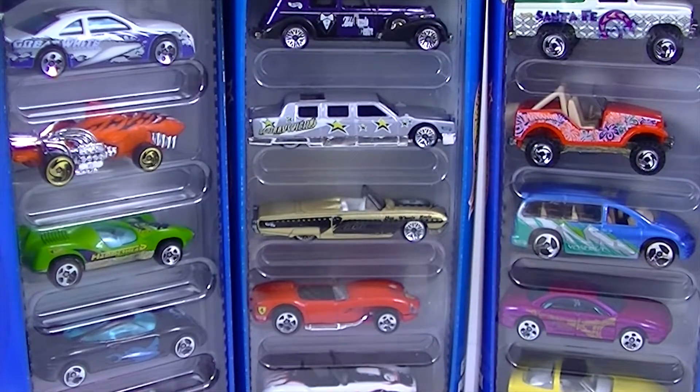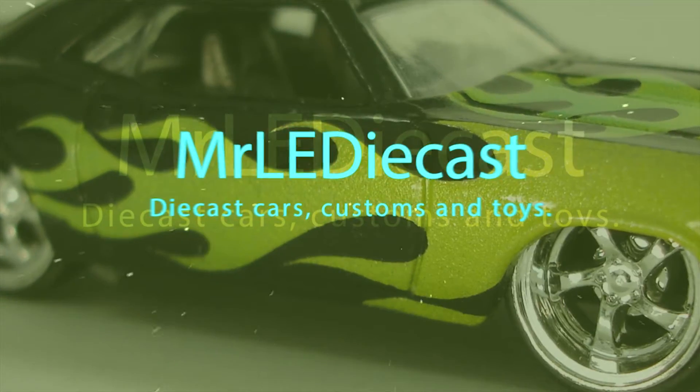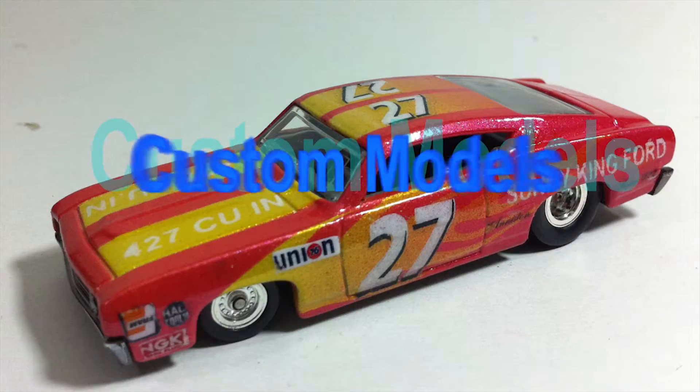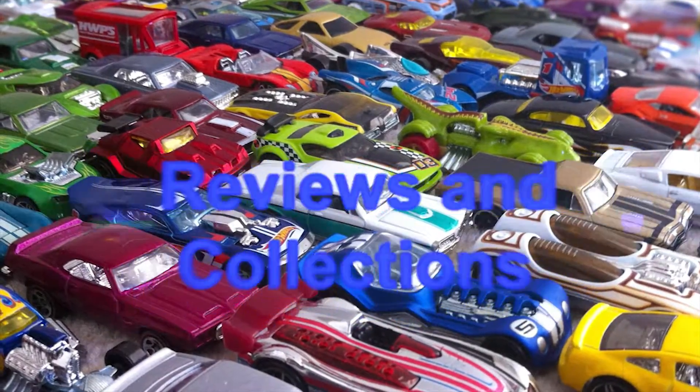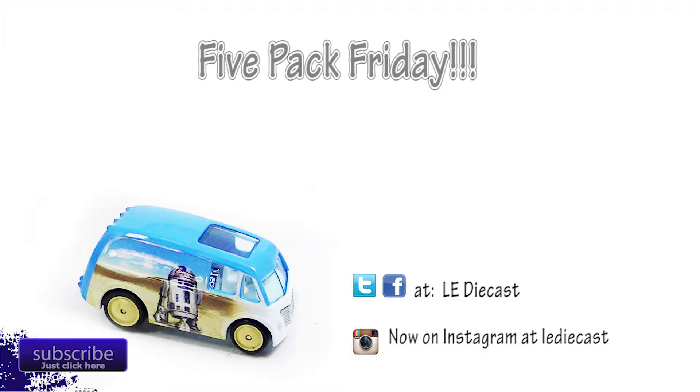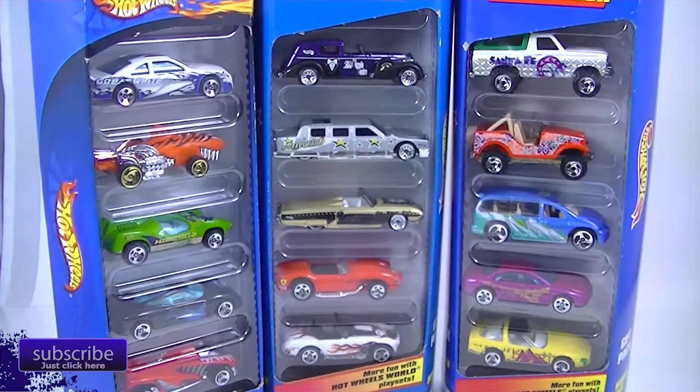Mr. L.E. Diecast and we've got Five Pack Friday today. We're back and we've got Five Pack Friday today. We've got all sorts of fun little cars here.